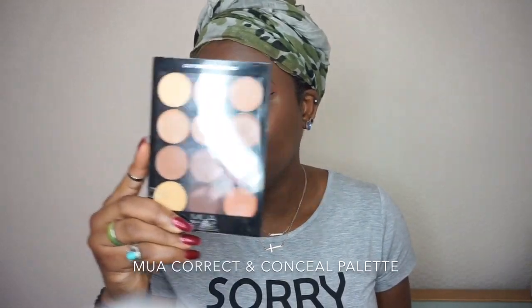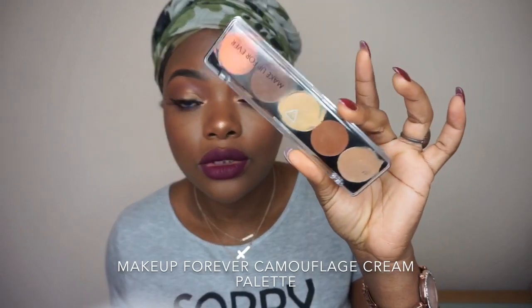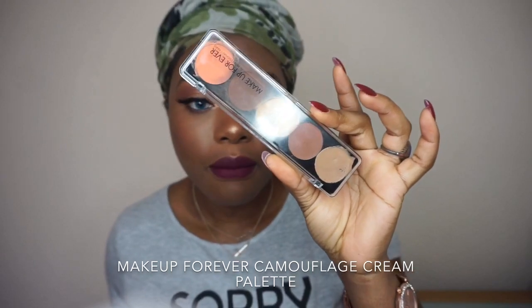Today's video is high-end and low-end makeup. I'm comparing the MUA Correct and Conceal palettes, which you can get from Superdrug, and I'll be comparing it with the Makeup Forever contour palette. This retails for £27 but I got mine from TK Maxx.